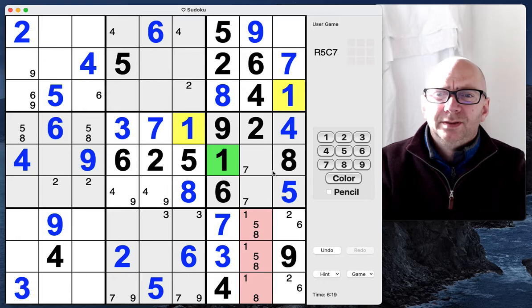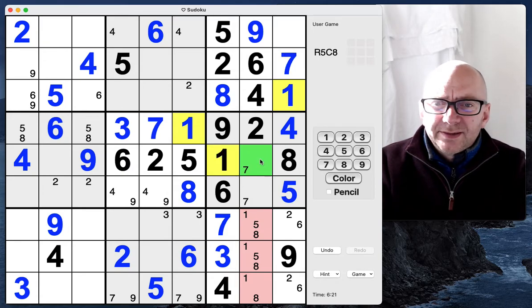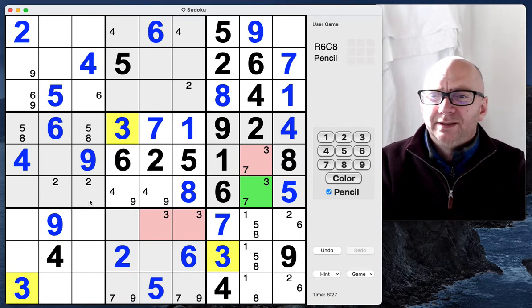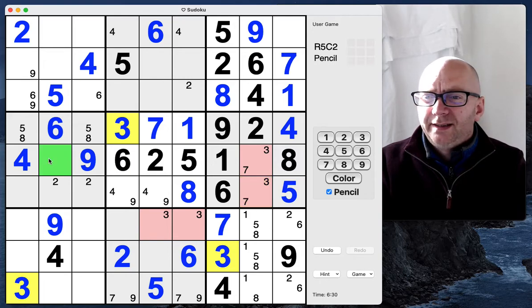Oh gosh, how did I not see that before? That's a one, and the last digit here looks like a three. So it's a three-seven, yep, and a one-five-eight. We've kind of done this bit, so that here is also going to be a seven and a three.